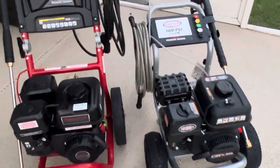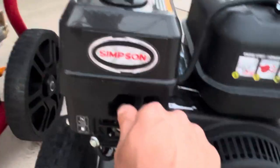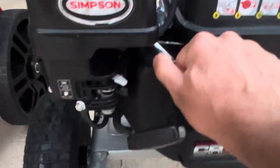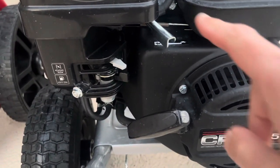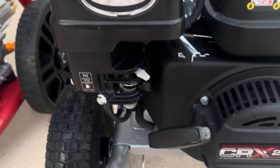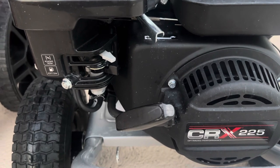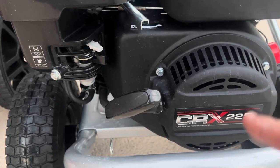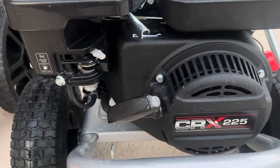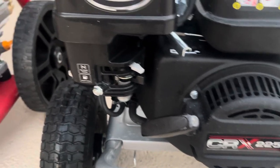Probably the biggest difference I noticed — and a big plus for the Simpson — is that it has a throttle. You can run it wide open for max power, or idle it down if you need to set the gun down for a second. It drastically reduces the noise, and you can also use it to vary the pressure of the pump. Neither pump has a manual pressure adjuster, but slowing the engine slows the pump. I actually used that today washing my pool screens — I turned the throttle down so as not to damage the screens, and it worked great.